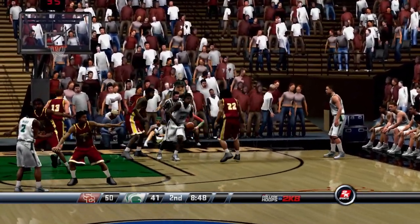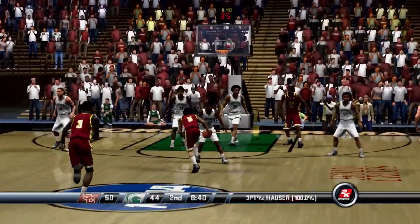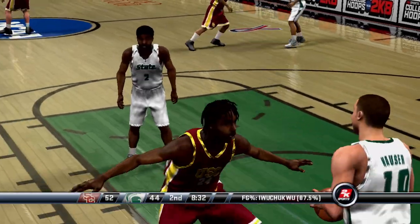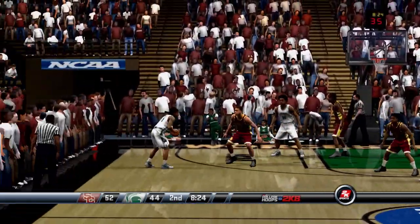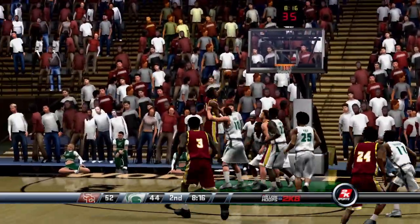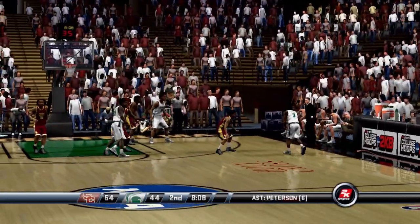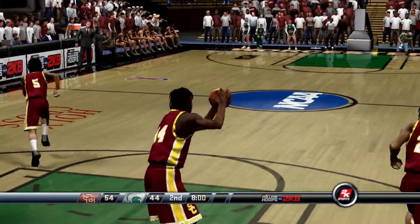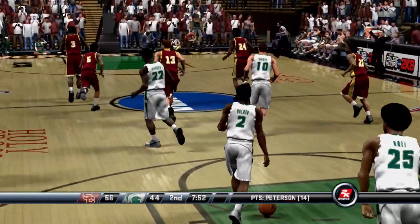Number 10 dumps it off, dishes it to the right wing from deep — the box is shooting 100% for the game. Number three nails it from the elbow — by eight. Number 10 inbounds the ball. Launches one from beyond the arc, can't get it to go. The Trojans with a chance for a double-digit lead — White puts it in for two, he's got ten. Peterson goes up, bags it — they've mastered 13 unanswered points.